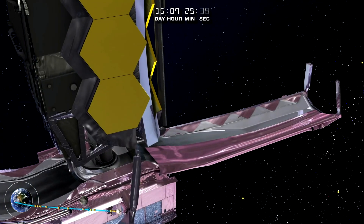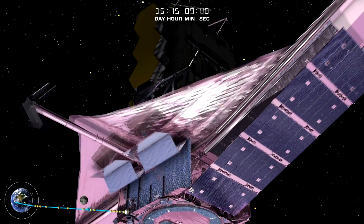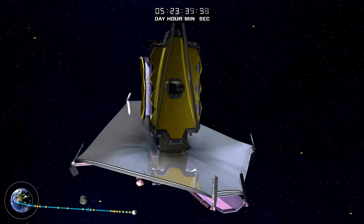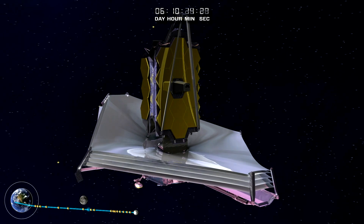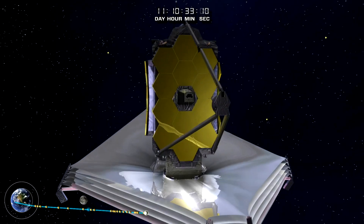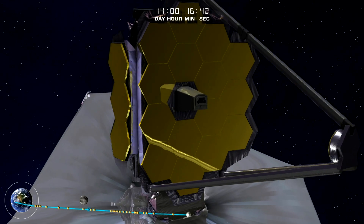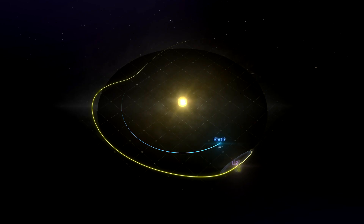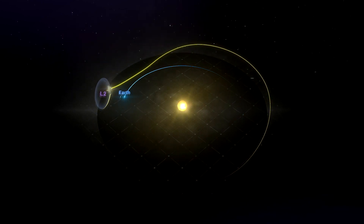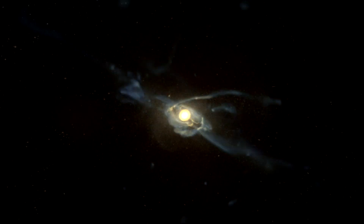Six months after launch, Webb will begin its science mission and start to conduct routine science operations. Webb will communicate with Earth using a high-frequency radio transmitter. The telescope will have a mission lifetime of not less than five and a half years, and will carry fuel for a 10-year lifetime. Hubble is just 600 kilometers away from us, whereas Webb will orbit at approximately 1.5 million kilometers away. At this distance, post-launch repair or upgrade is virtually impossible. Webb is primarily designed to observe galaxy, star, and planet formation in the universe.